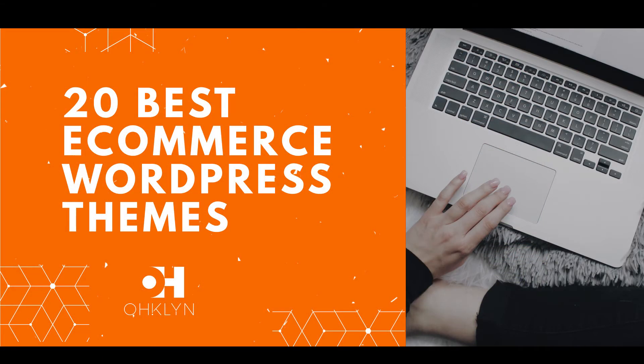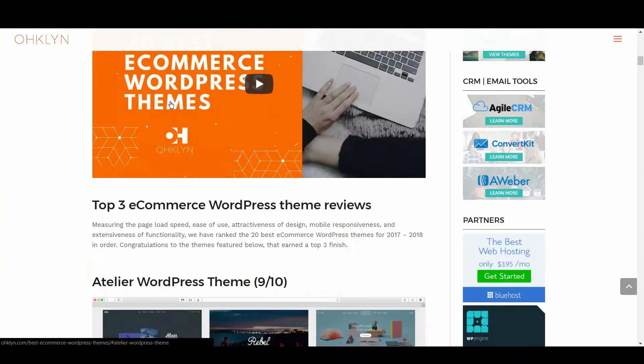So, let's get to it and take a look at the 20 best eCommerce WordPress themes for 2018. In the top spot, we have Atelier, with a score of 9 out of 10.